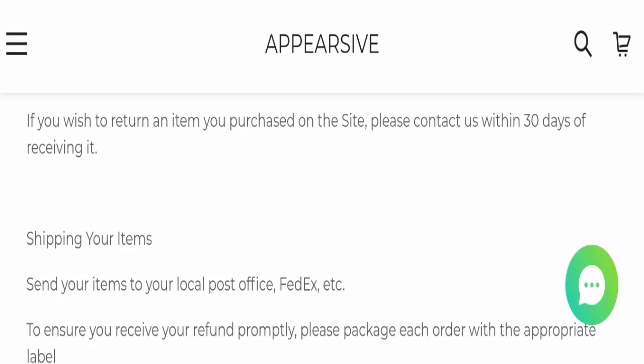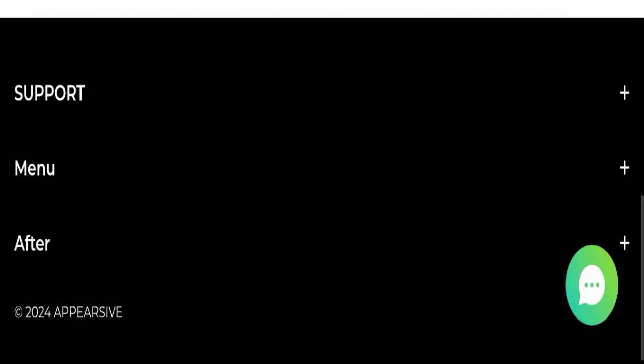Regarding Appearsave reviews, this website has not received any customer reviews yet, which is a very negative sign. The trust index score of this website is only 47, and the business terms ranking is very low at only 19.3, which is suspicious and dubious. The content quality also appears totally plagiarized.